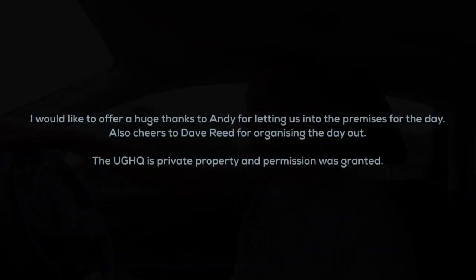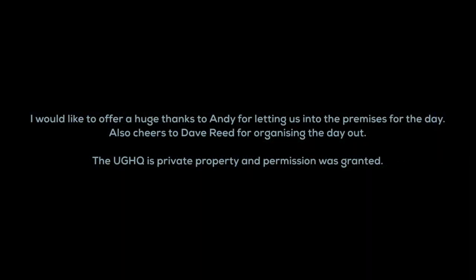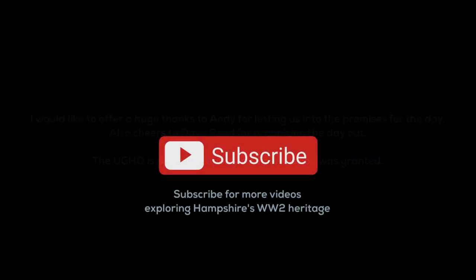If you like these sorts of adventures, just subscribe and like the video. I try to release videos like this a couple of times a month at least, covering the Hampshire and New Forest area in particular. Take care guys, see you soon.